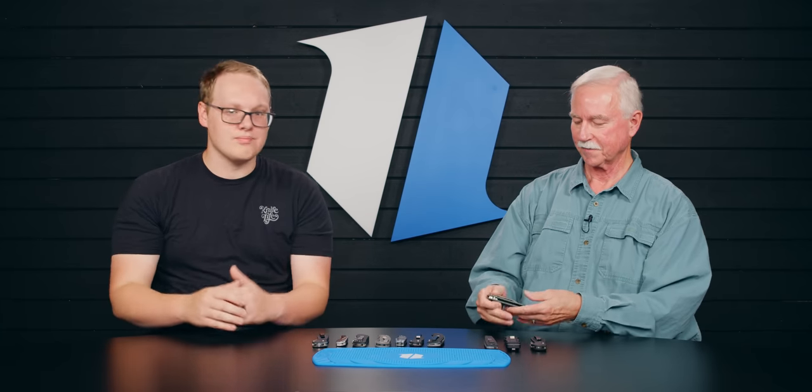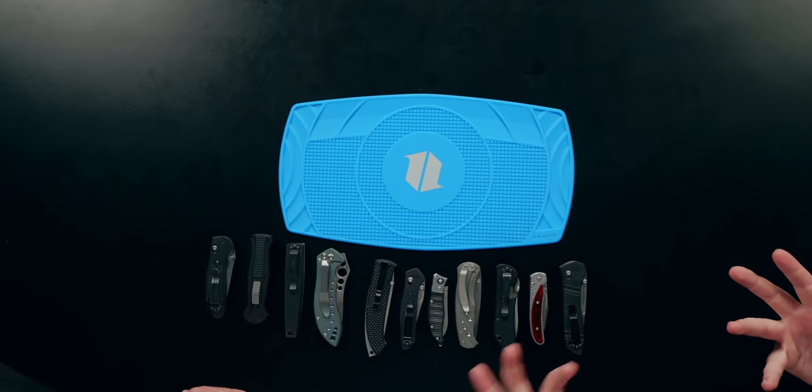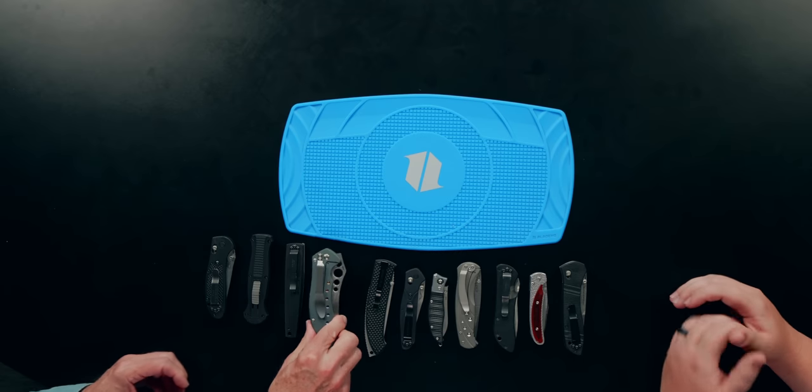That's something I like about many of the higher-end knife companies — they realize that not only are these tools, but this is a canvas that you can turn into something beautiful and appreciate forever.